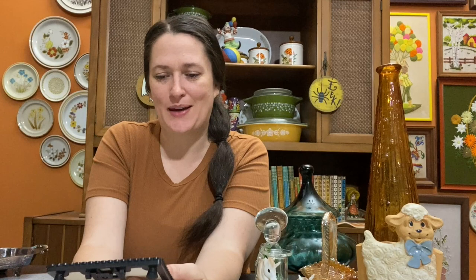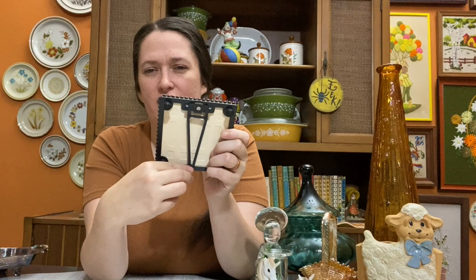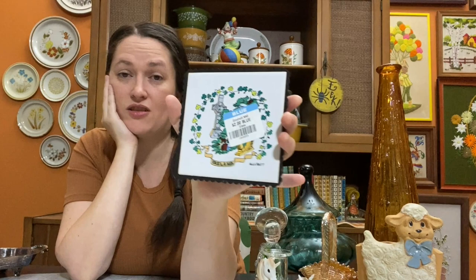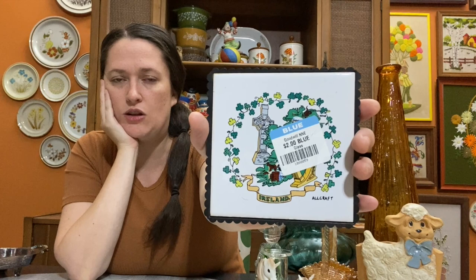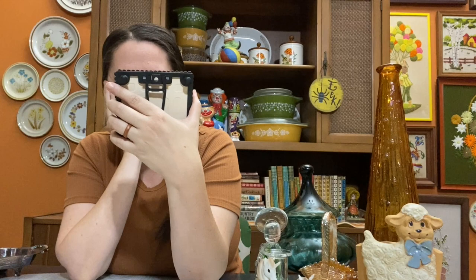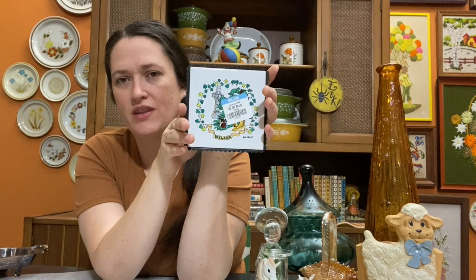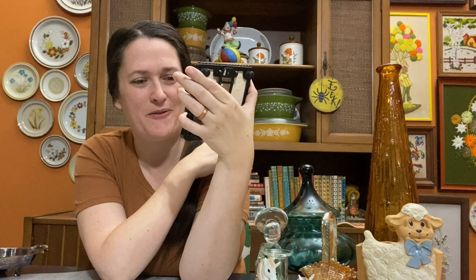I haven't picked up a trivet in quite a while, but I finally found one that intrigued me. It has a plastic hanger so you can hang it up, or use it as a decorative stand like a picture frame. It has Ireland on it — I have Irish heritage — and I thought it would also look great for St. Patrick's Day. At only $2, that was a no-brainer. I hang these on my kitchen wall as a collection display.